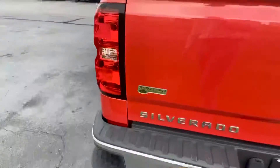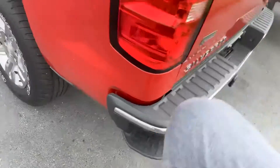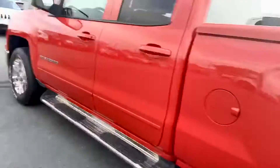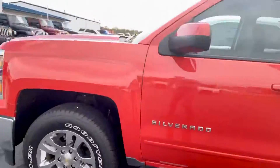You get the canopy topper as well — everything you need for it. Tonneau with a hitch, and then the tailgate step right here. Body-wise, looks pretty darn good to be frank with you.